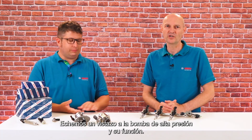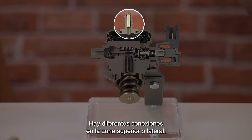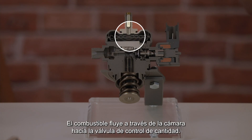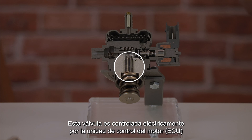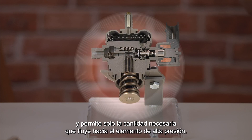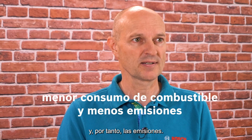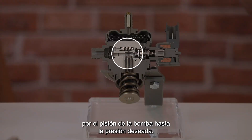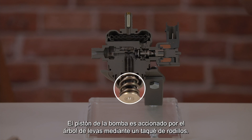Let's take a look at the high pressure pump and its function. The fuel is provided with relatively low pressure from the tank. There are different connections in the upper or lateral area. The fuel flows through the chamber into the quantity control valve. This valve is controlled electrically by the engine control unit and allows only the required amount to flow into the high pressure chamber — reducing fuel consumption and thus emissions. In the conveying area, the fuel is compressed by the pump piston until the desired pressure is reached. The pump piston is driven by the camshaft via a roller tappet. The high pressure connection of the pump is connected to the fuel rail.